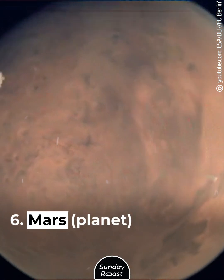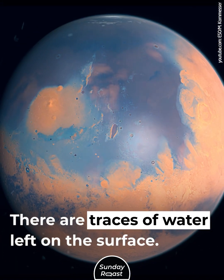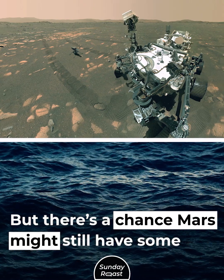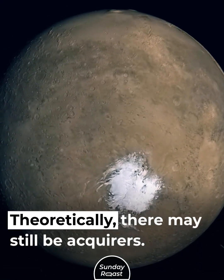Mars, planet. The red planet probably once had oceans. There are traces of water left on the surface, but there's a chance Mars might still have some underneath. Theoretically, there may still be aquifers.